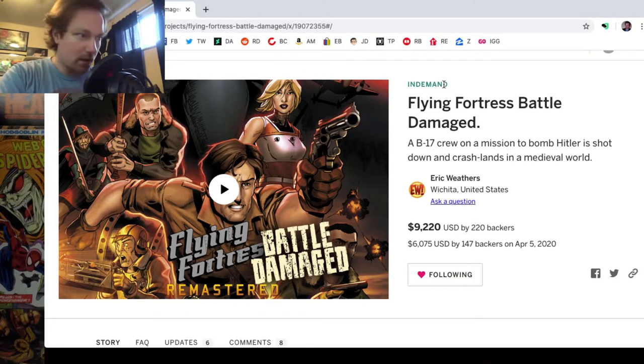What is up everybody, it's RC, and today we're going to be doing another unboxing video. I've said before in my videos that I've been following comics and games campaigns on Indiegogo and their creators. This is one of the campaigns that I decided I would want to get involved with and support — a campaign by a creator named Eric Weathers called Flying Fortress.